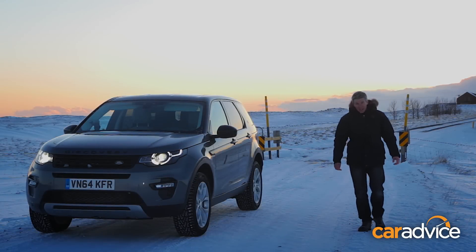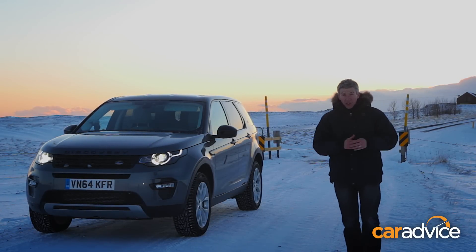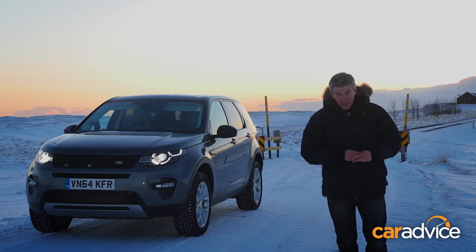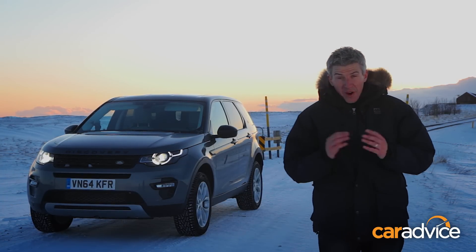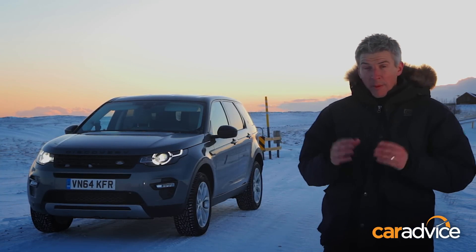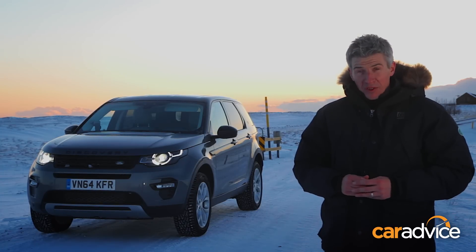The Freelander name is dead, but to be honest, are we really going to miss it? Our first impressions in Europe's most sparsely populated country is that the Discovery Sport has the greater style, versatility and quality to help it sell in bigger numbers in the densely populated world of luxury SUVs.